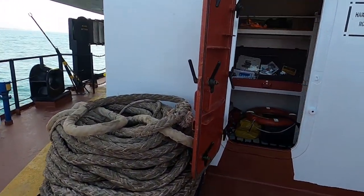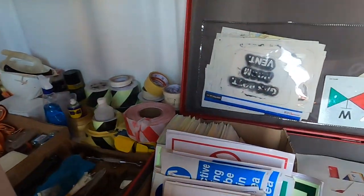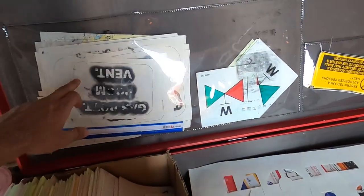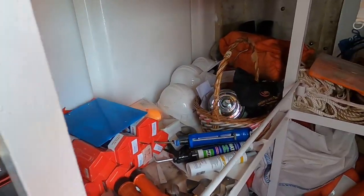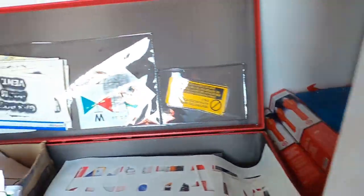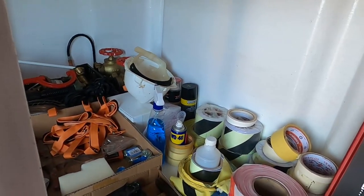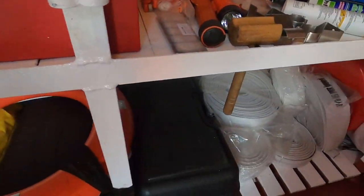Burası Safety Store; aynı zamanda benim store'um, yani benim malzemelerimin olduğu yer. Burada Emosine'lar, hostlar, yaptığım şablonlar var; yedek malzemelerim burada. Ekipmanlar, yedek tüpler, yedek hortumlar — burası benim yerim diyebilirim.